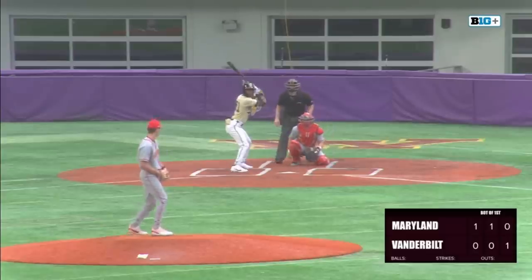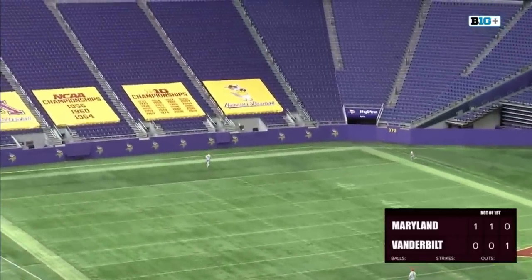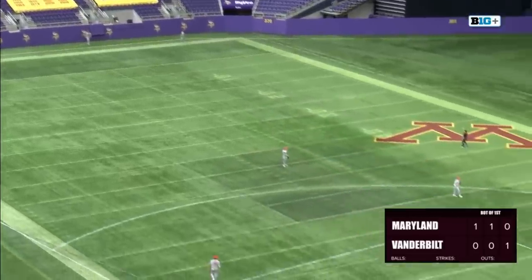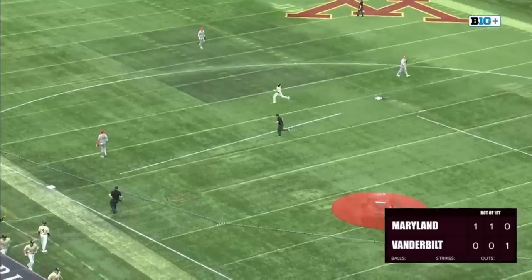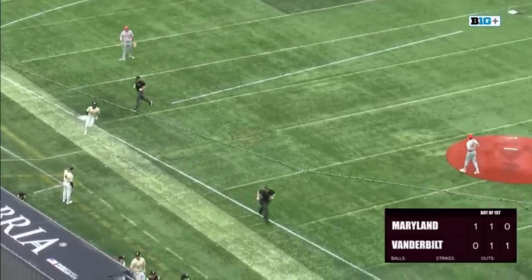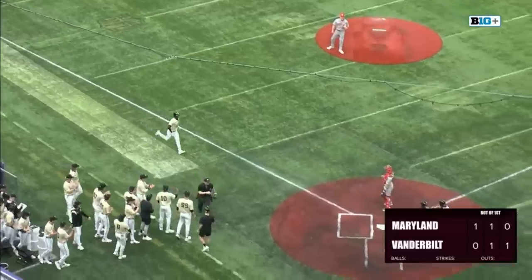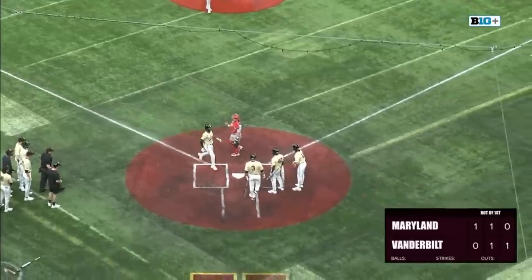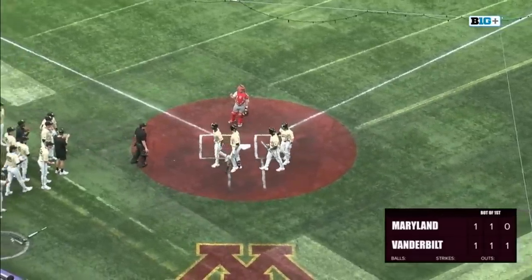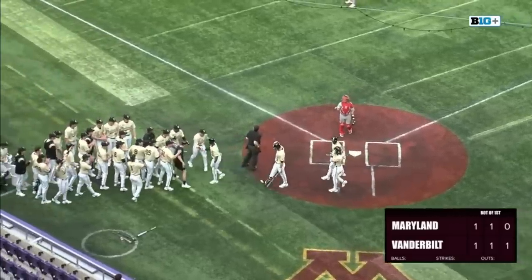On the mound for Maryland is the righty, Nick Dean. Bradfield Jr. hits this one in the air to deep left field — back at the wall, at the track, and it is gone for a leadoff home run, and we are tied at one. Enrique Bradfield Jr. goes deep for Vanderbilt in the bottom of the first, and that is Bradfield's first home run of the season.